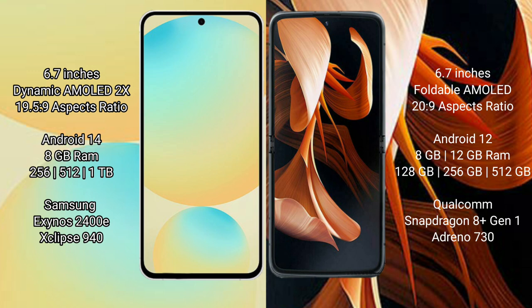The Samsung Galaxy S24 FE runs on the Android 14 operating system. The Motorola RAZR runs on Android 12. The Samsung Galaxy S24 FE comes with 8GB RAM and 128GB, 256GB, or 512GB of internal storage.